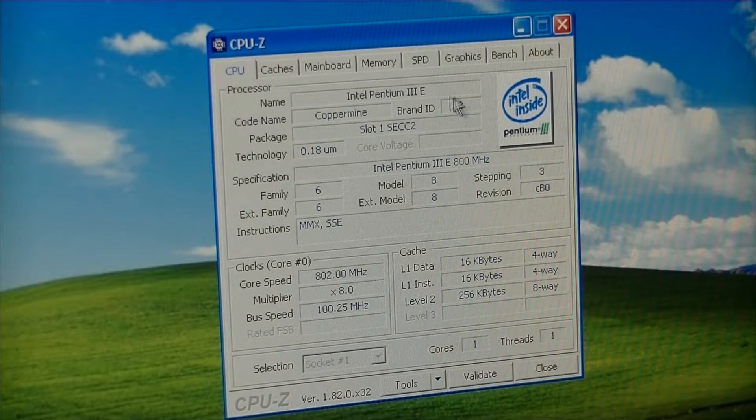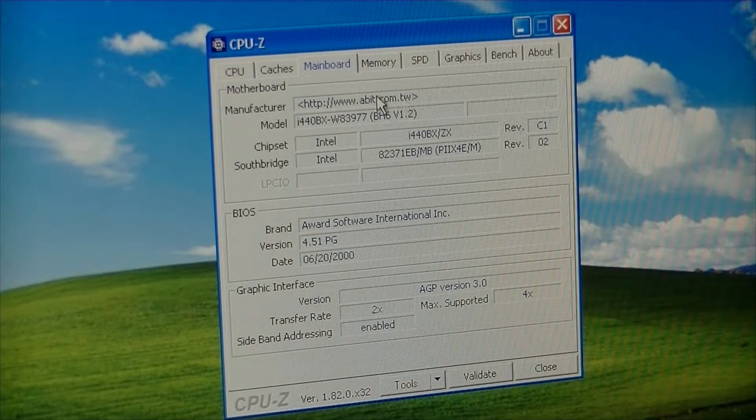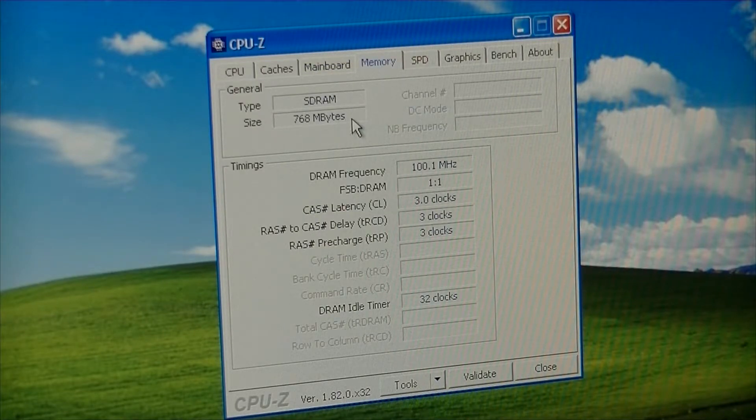And so there it is - the Pentium III E Coppermine, 800MHz. Got an MMX and SSE. 256KB of cache. The best thing they ever did was integrate the cache into the chip - I remember when it used to be separate. I don't think ABIT's in business anymore, they've been out of business for quite a while. There's the BIOS date - that's the newest BIOS. It does have AGP 3 - I could have sworn it was AGP version 2. 768MB RAM - pre-DDR, pre-dual channel. You could just swap whatever RAM you wanted in there and it pretty much worked. There's the FX5200.